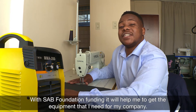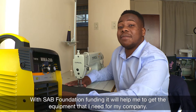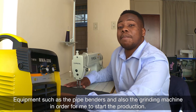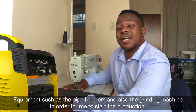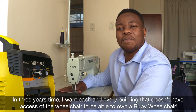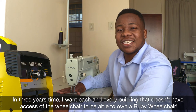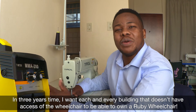With SAP Foundation funding, it will help me to get the equipment that I need for my company — equipment such as pipe benders and a grinding machine — in order for me to start production. In three years' time, I want each and every building that doesn't have wheelchair access to be able to own a Ruby Wheelchair.